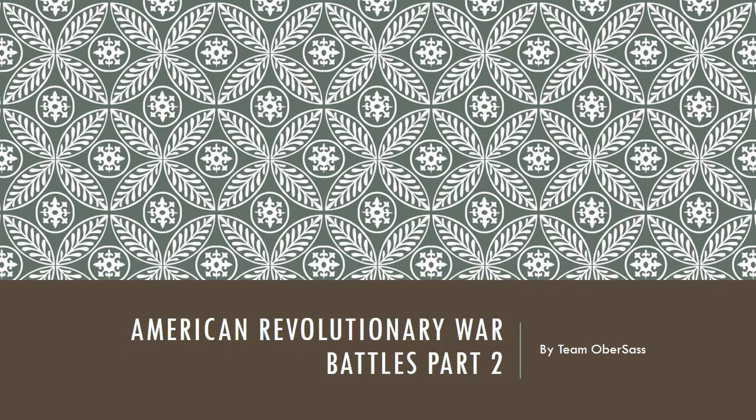Hello, this is Ms. Sasek with our second part of our Revolutionary War battles. We are finishing the notes today, so make sure you got them ready to go.